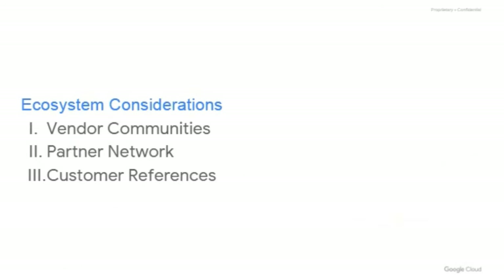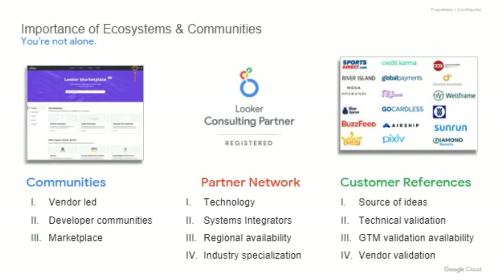Let's think about some of the ecosystem aspects of the build versus buy decision, including vendor communities, partner networks, and customer references. Going at it alone and trying to build analytic capabilities into your products means just that — you are working on your own. You will not have access to vendor communities where you can access the collective knowledge of their developers, product owners, and more to share their experiences and gain insights. You won't have access to networks of partners with expertise in analytic capabilities who could augment your internal development teams, nor access to actual customers who can speak to their experience with a particular vendor and learnings acquired as they've taken the same journey you're planning on embarking on.